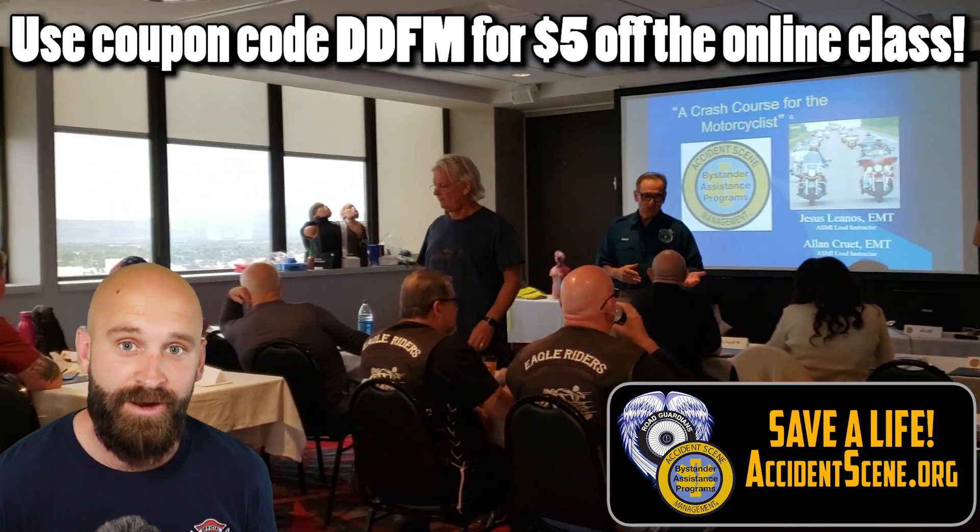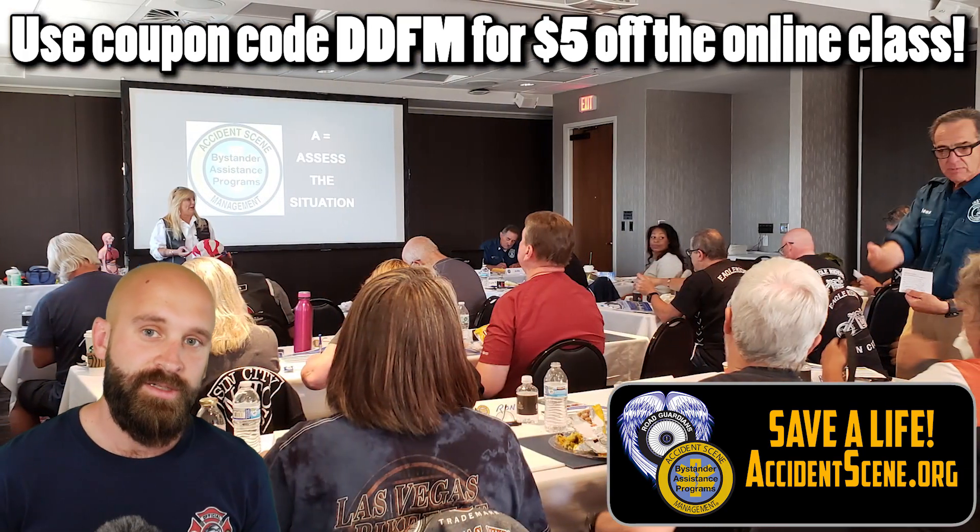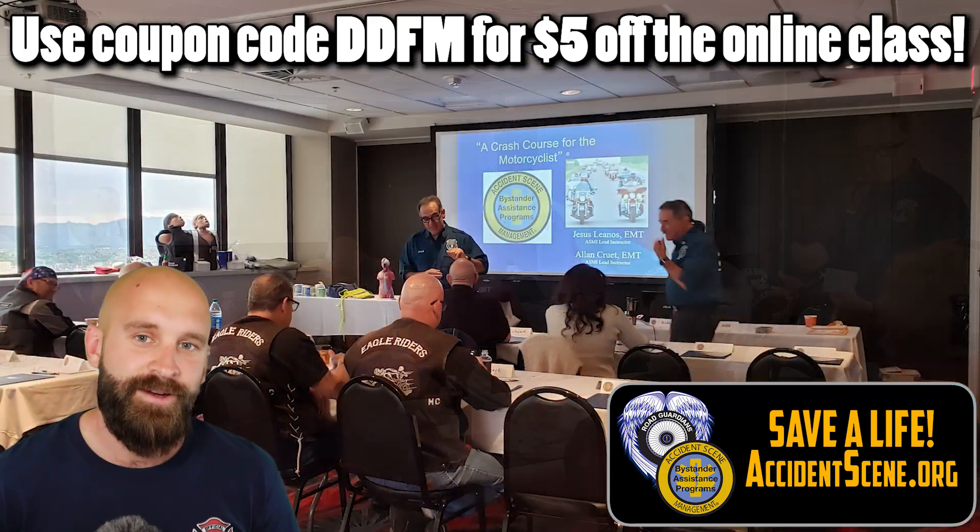I don't get anything out of that — it's just a good discount for you guys. So make sure you go there and take the full class, but this is the introduction, a little trial I guess. Hopefully you guys like it.